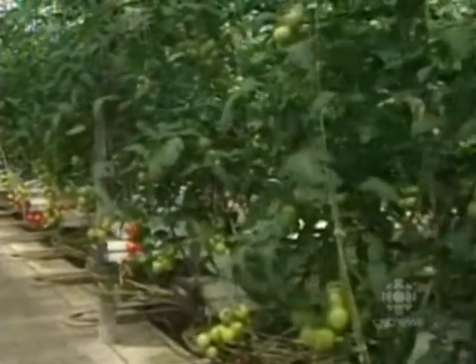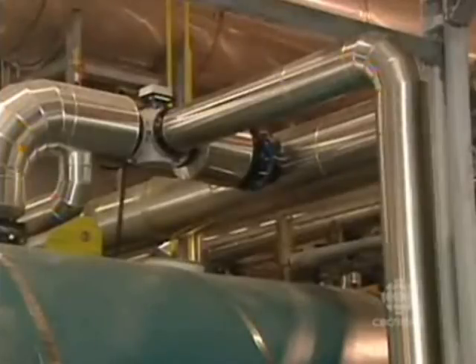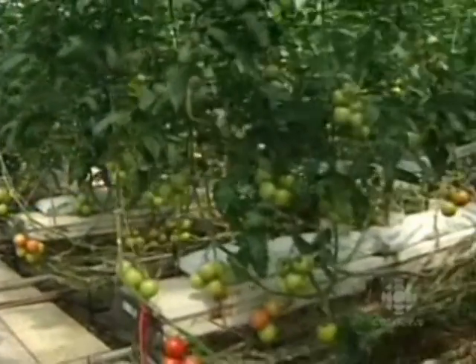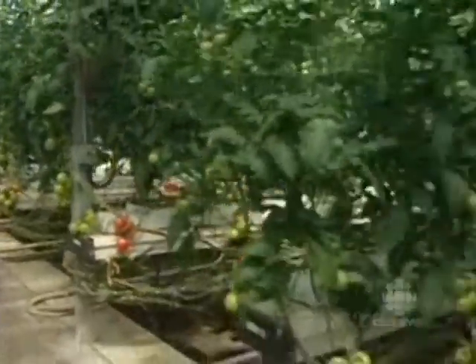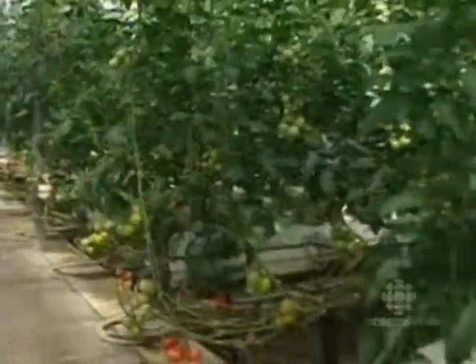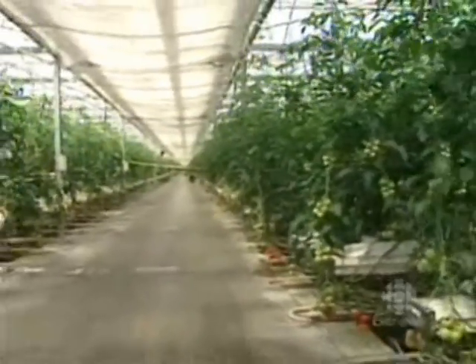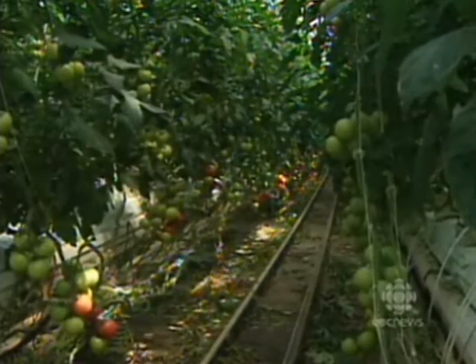Hothouse tomatoes are thick on the vine with a lot of help. This greenhouse is being heated with an environmentally friendly, energy-generating system. Out of the natural gas, we produce electricity which we sell to OPA in the grid. We produce heat to heat our greenhouses, and we capture the exhaust that would otherwise go into the air, scrub it, and feed the CO2 out of the exhaust to the plants. Plants thrive on CO2.